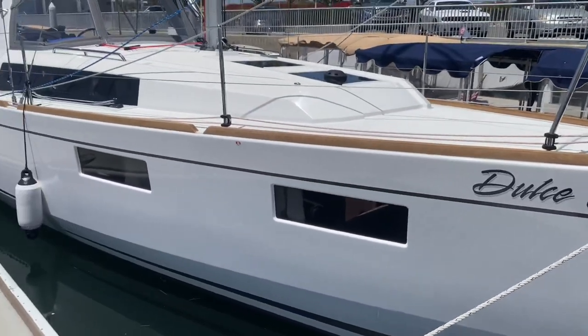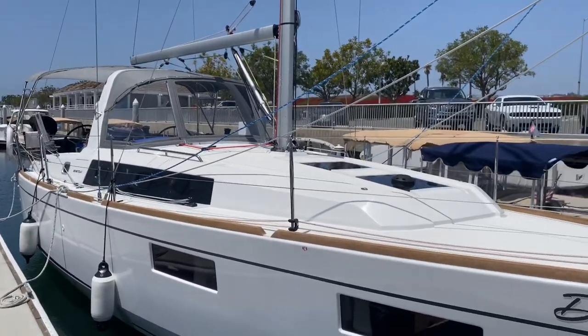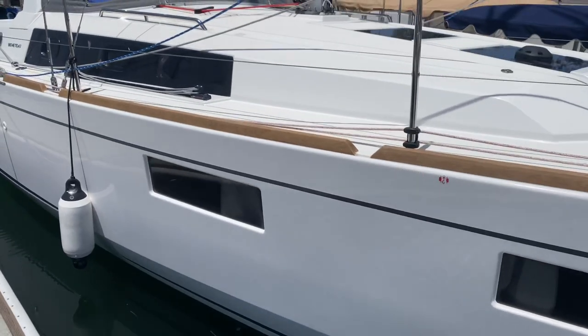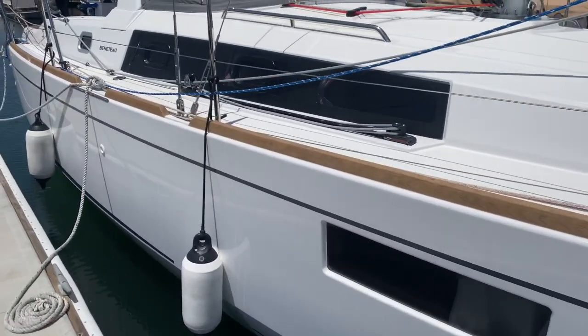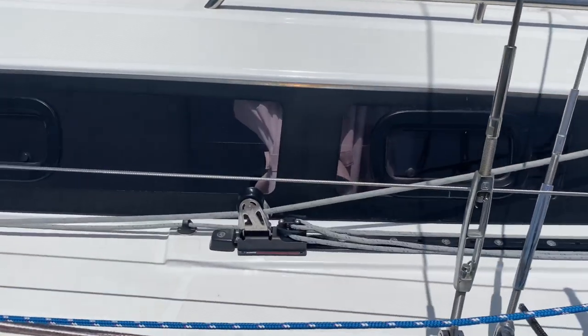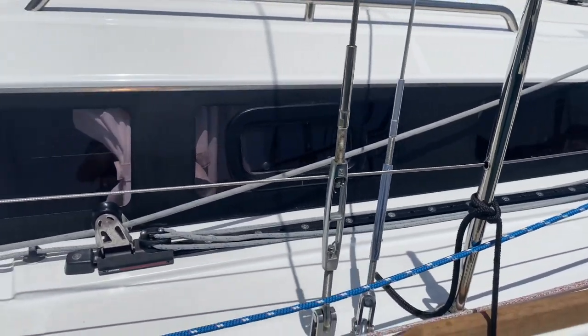And there are a lot of great windows, so you get good natural lighting throughout. Following along the hull, the toe rail is a fake teak, so that's no maintenance right there — no sanding needed. You've got adjustable fairleads for your Genoa track here.